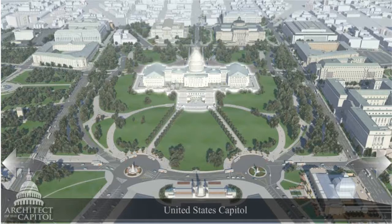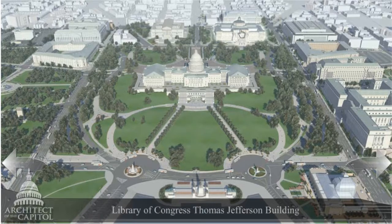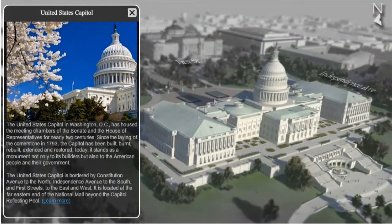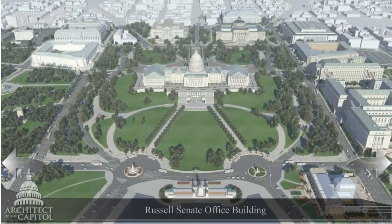After the animations were complete, we developed an interactive Flash experience around most of the Capitol structures, which contained additional information and images for each location. We were able to use the same animation scene resources to produce transitions for the Flash interface.